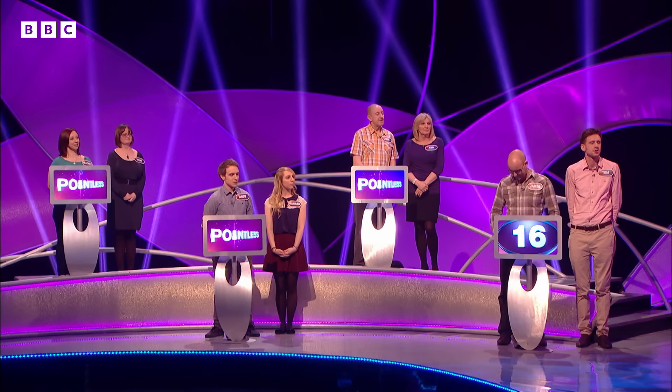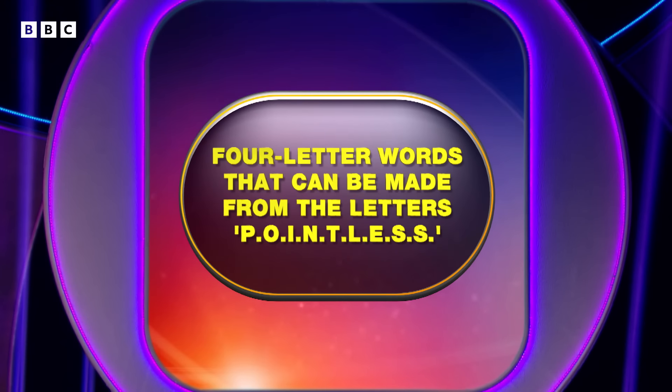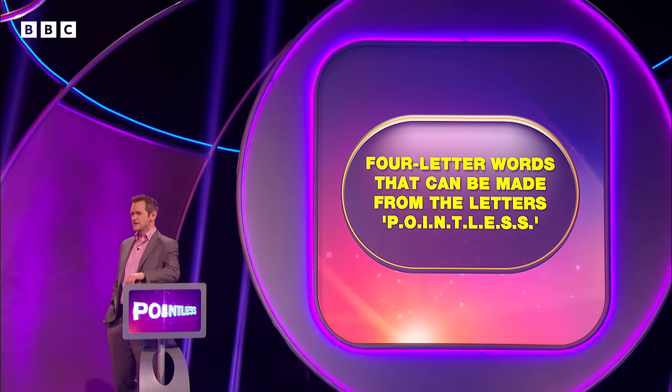Now, John, welcome back. What are you going to go for? I'm going to go for Sloe, S-L-O-E. Very nice indeed. Sloe, says John. Let's see if that's right. Let's see how many people said it.